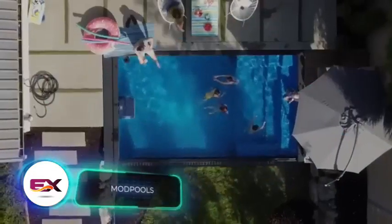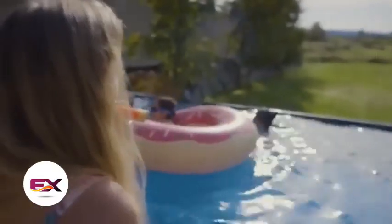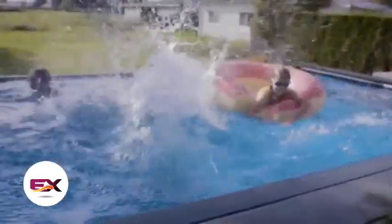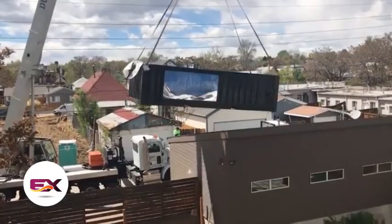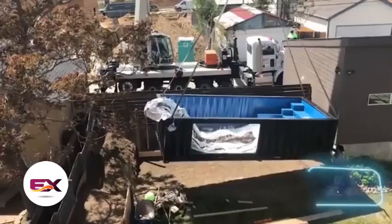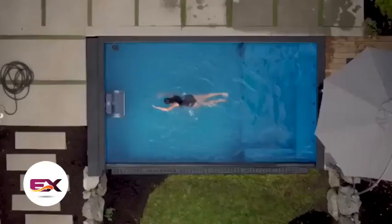Modpools specializes in crafting pools from shipping containers. While this may seem unusual, these pools have gained popularity despite their starting price of twenty-eight thousand five hundred dollars. These pools are made using recycled shipping containers, which doesn't deter buyers. They come in various lengths — four, five, six, and twelve meters. Customers can also choose from optional features like ladders and spa chairs.